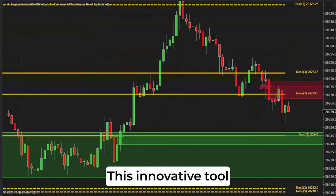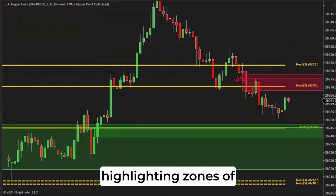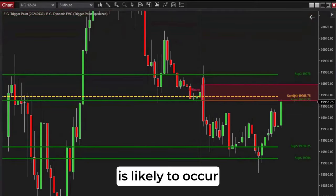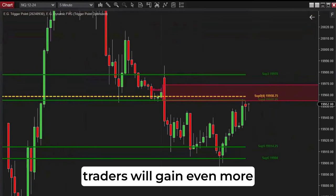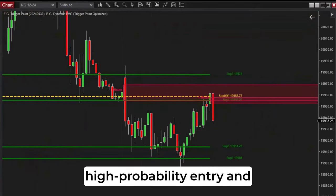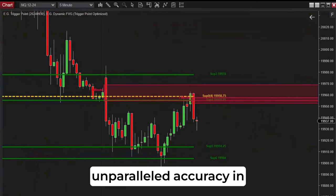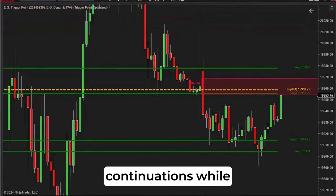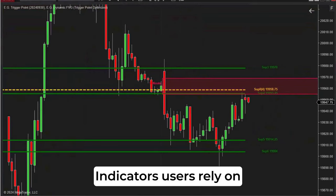This innovative tool identifies fair value gaps across multiple timeframes, highlighting zones of market inefficiency where significant price movement is likely to occur. When these FVG zones align with our trigger point levels, traders will gain even more confidence in identifying high probability entry and exit points, offering unparalleled accuracy in detecting potential reversals and continuations while maintaining single tick precision that EG indicators users rely on.